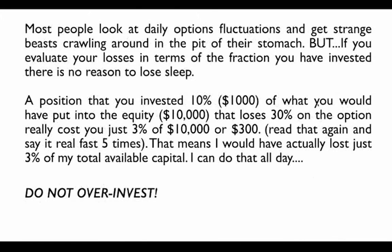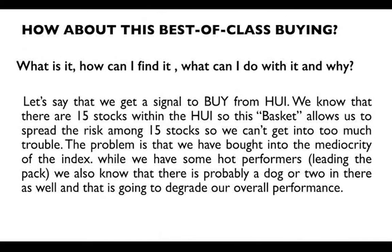Most people look at daily options fluctuations and get nervous — that's understandable. Do not over-invest in options. There are four different ways to trade these ETF Tipping Point signals: the single ETF (our 3.4% per month baseline), the double ETFs, options on the ETF, and options on the double ETF.